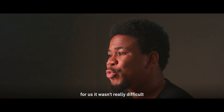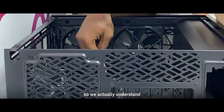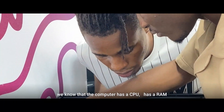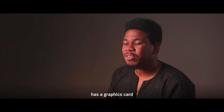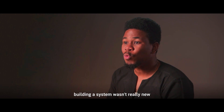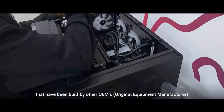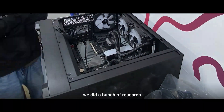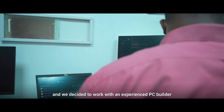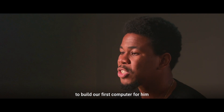For us, it wasn't really difficult because we've been fixing and selling computers for the past 10 years, so we actually understand the components of these devices. We know that the computer has a CPU, has a RAM, has a graphics card, has a power supply. So building a system wasn't really new because we have been fixing systems built by other OEMs. We did a bunch of research and spoke to one of our clients who was really interested, and we decided to work with an experienced PC builder to build our first computer for him.